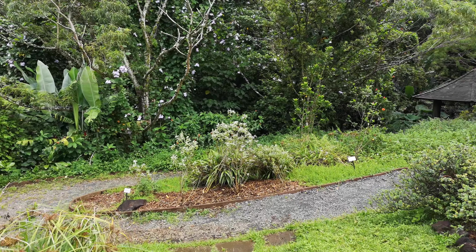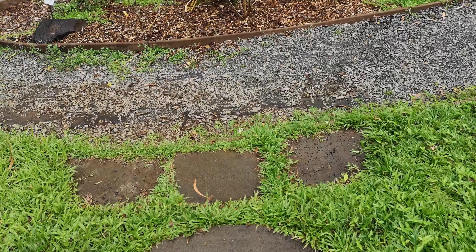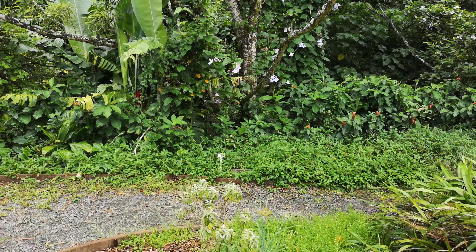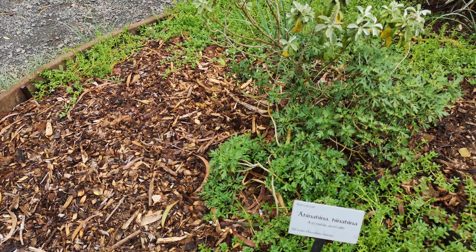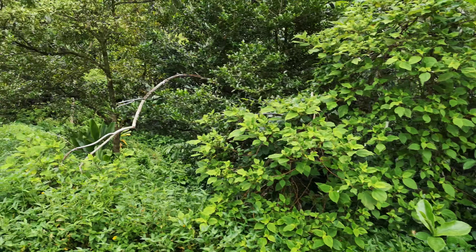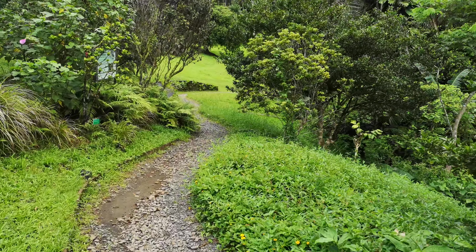Heading toward the area of the Hawaiian Garden. Hinahina. Very interesting. A lot of visitors here today - the parking lot was quite full.